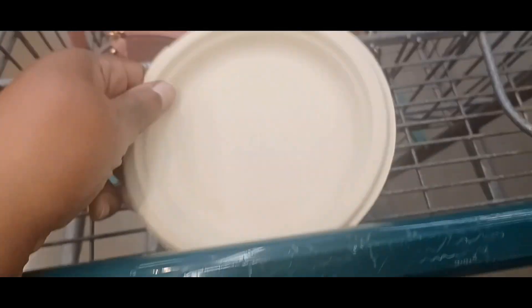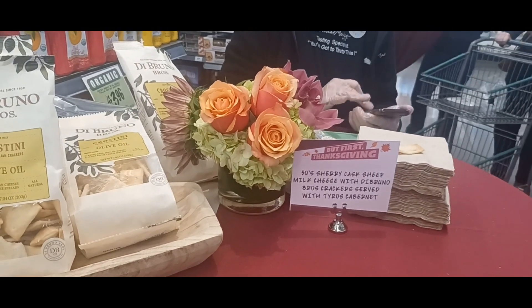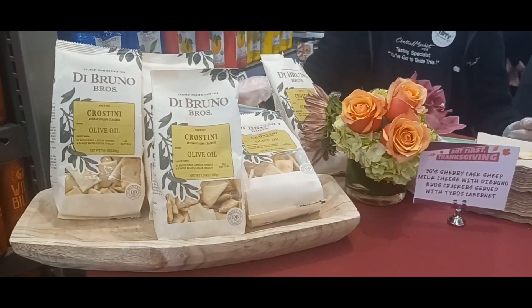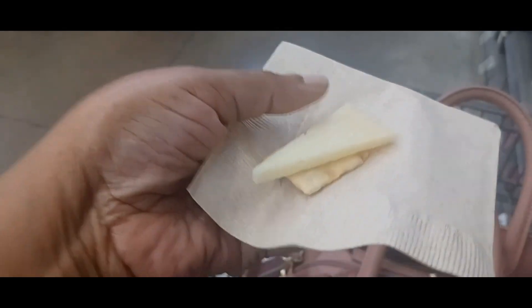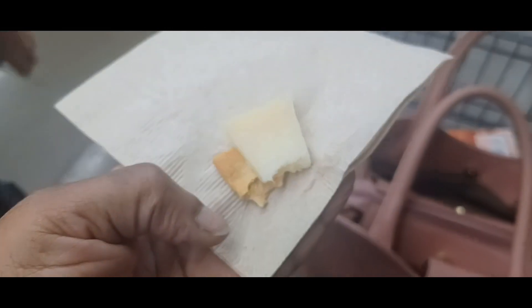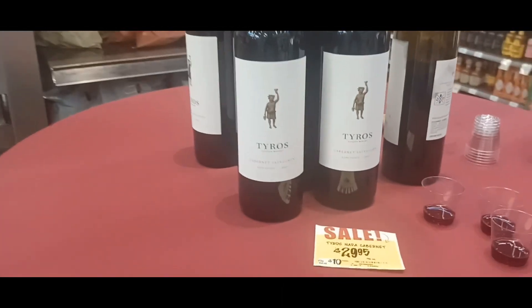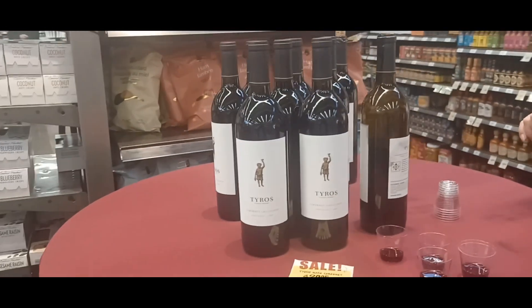And on here they have sherry casheak milk cheese with crackers served with Tyro's Cabernet. That's what the cheese looks like. It's kind of sharp to me, like maybe a Swiss or really sharp cheddar. And on this table they have Tyro's Napa Cabernet wine.